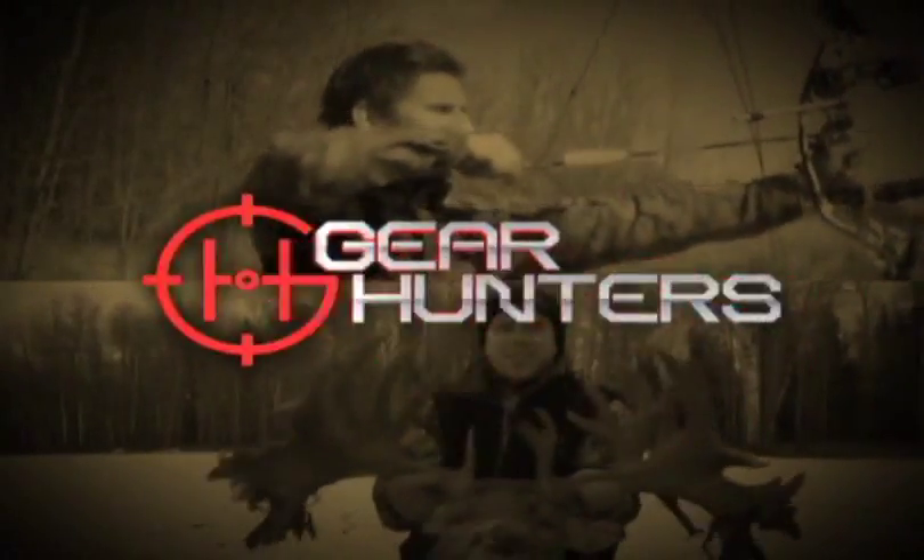Not only that, you can have a little fire in the centre. For more information, go to teepee tent dot com. Gear Hunters on Wild TV.